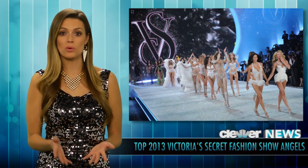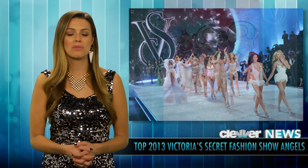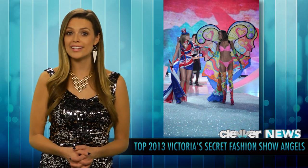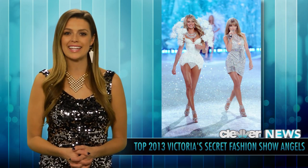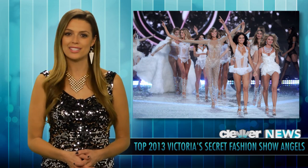Overall, there were six different sections to the one-hour special on CBS, kicking off with British Invasion, Birds of Paradise, Parisian Nights, Shipwrecked, Snow Angels, and The Pink Network. Let's take a look at a few more of the 2013 Angels and their fabulous wings.